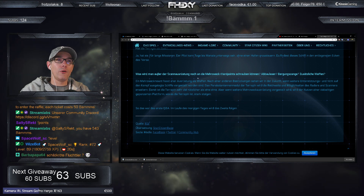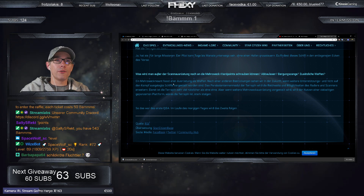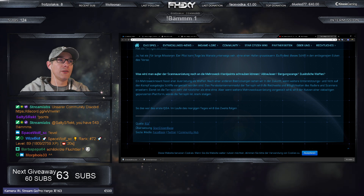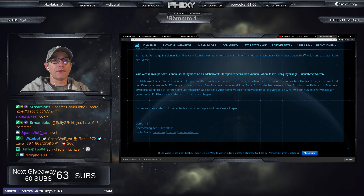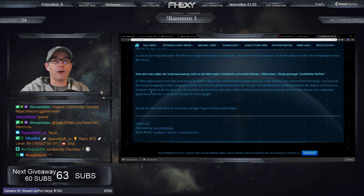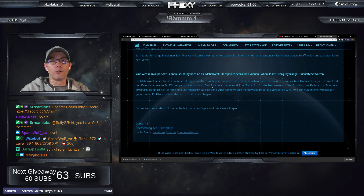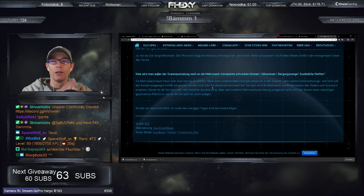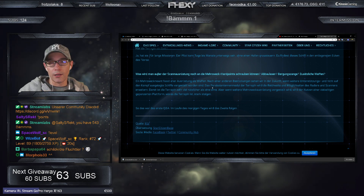Was kann man außer der Scanausrüstung noch an den Mehrzweck-Hardpoint schrauben? Abbauleser, Bergungszange, nützliche zusätzliche Ausrüstung. Ein Mehrzweck-Mount fasst eher Ausrüstung als Waffen. Zum Beispiel einen Traktorstrahl oder einen Plasma-Schneider – ähnlich wie beim Multitool, wo du auch Traktorstrahl oder Plasma-Schneider anmachen kannst. So wird das auch für die Terrapin funktionieren, dass du den Traktorstrahl ranmachst. Das wird kein Problem sein.